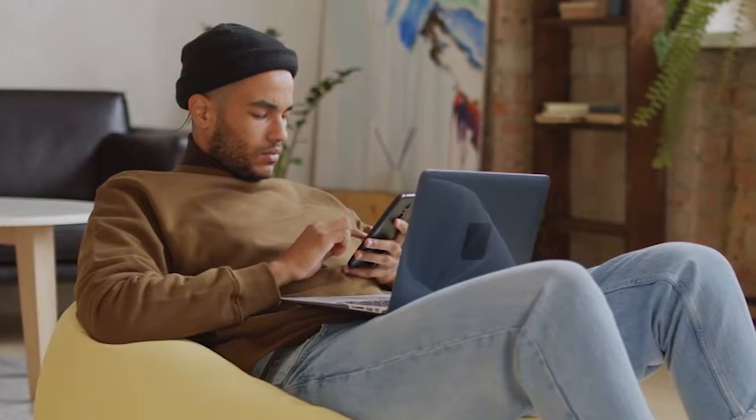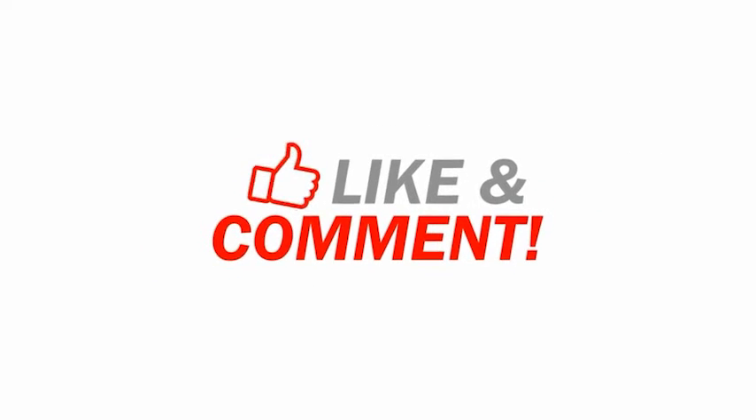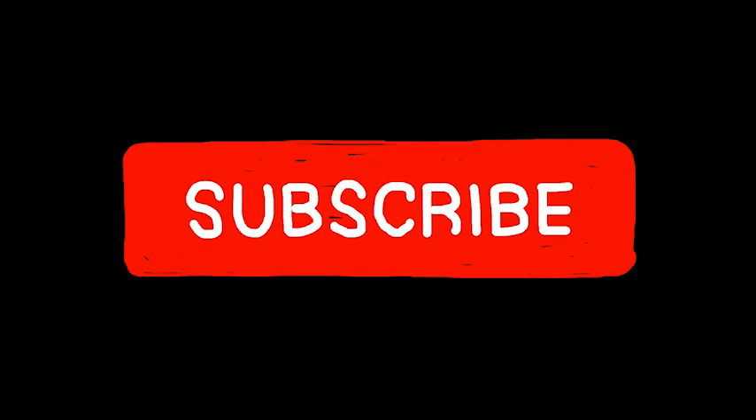So that concludes this video. If you're still here, give this video a thumbs up. Comment down below some tech roles you're interested in, maybe some tech-adjacent non-coding roles I didn't talk about that you think are great. I definitely look forward to hearing what you all have to say in the comments section — I love interacting with you all.